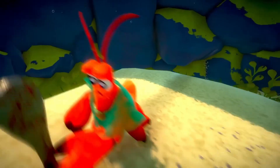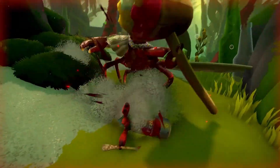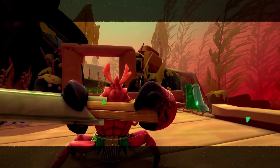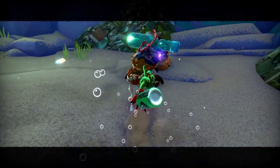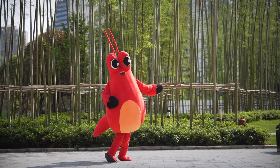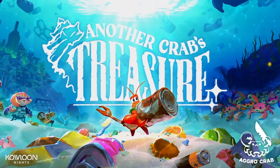The Steam Next Fest demo offers 3 bosses to fight, 2 areas to explore, and a selection of the skills, spells, and adaptations to be customized in the full game. This comes as the second game from developer Aggro Crab, who previously released the very positively reviewed dungeon crawler Going Under, surely taking lessons learned to make Another Crab's Treasure an even bigger game. Another Crab's Treasure is set to come out in early 2024 and will be coming to Game Pass, so wishlist it now to keep an eye out for the release date reveal.